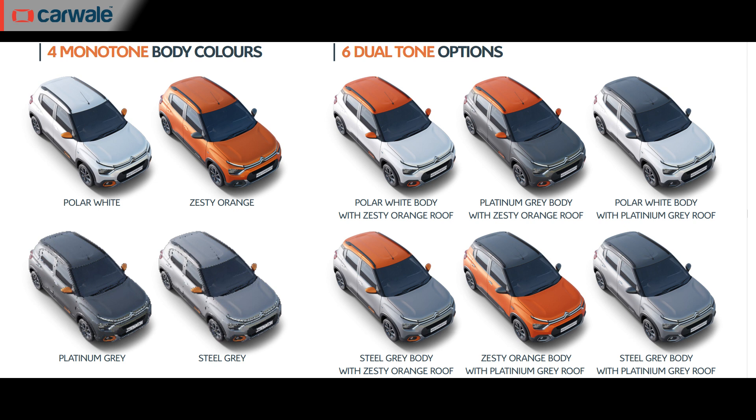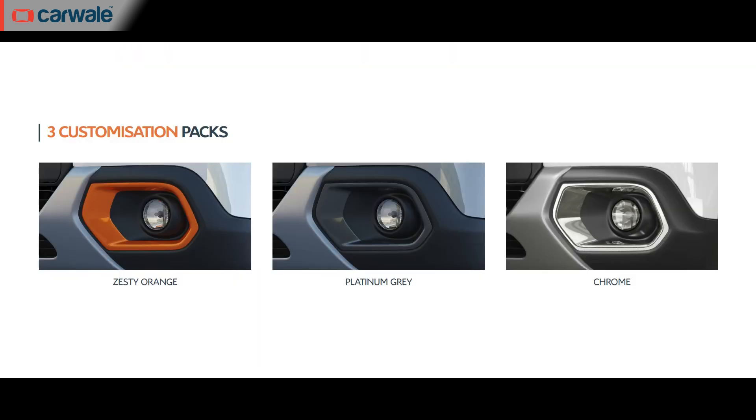Then there are 6 dual tone schemes which can be created by mixing any two of these 4 colours — so the Platinum Grey can be had with a Zesty Orange roof, or Polar White with a Platinum Grey roof, and so on. Apart from that, there are 3 customisation packs as well, which are Zesty Orange, Platinum Grey and Chrome.